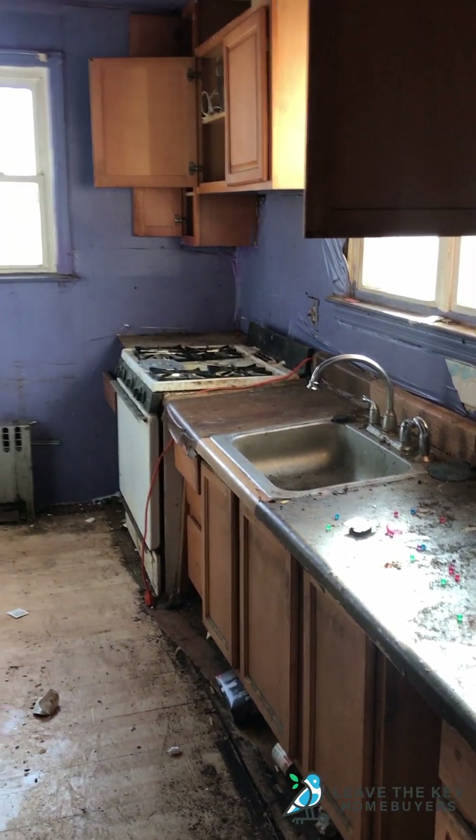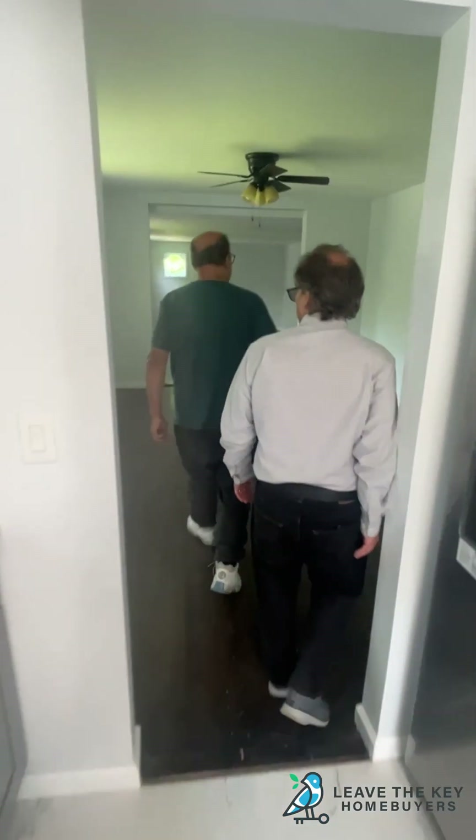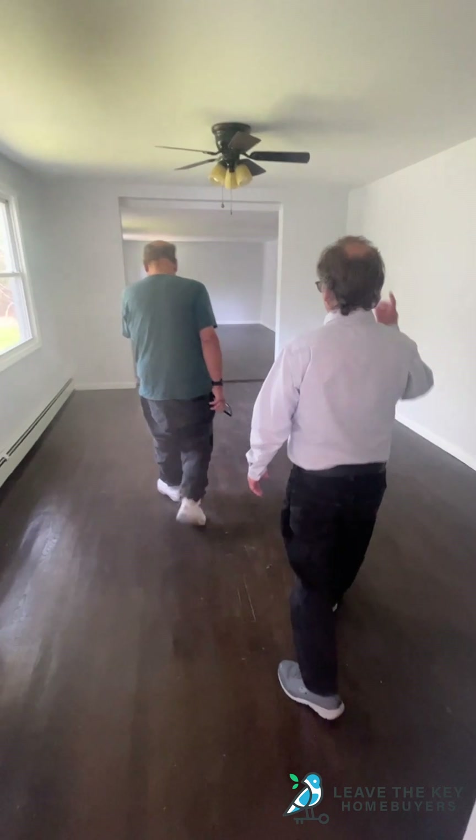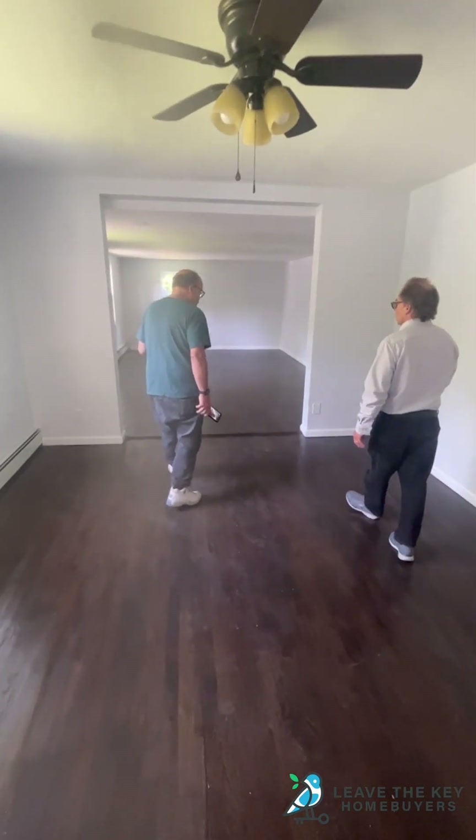There are a few changes we made to the actual layout of the house. The original floors — wow, really? These are the original floors, cleaned up and polished. Yep, these are the original floors.